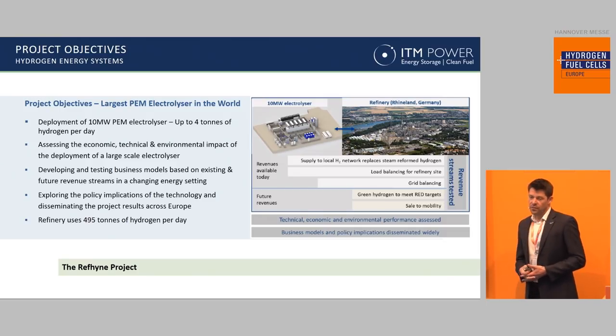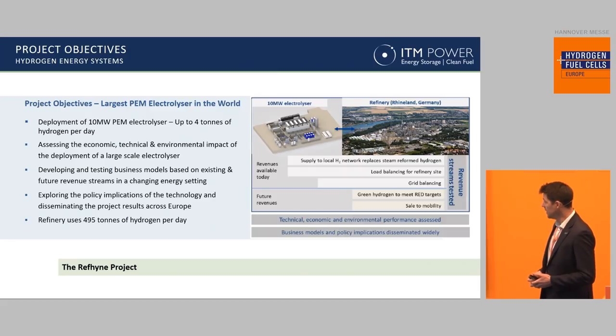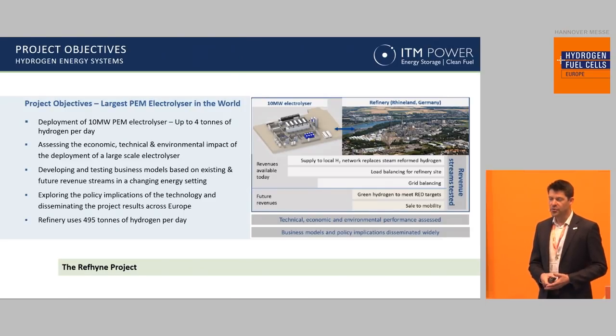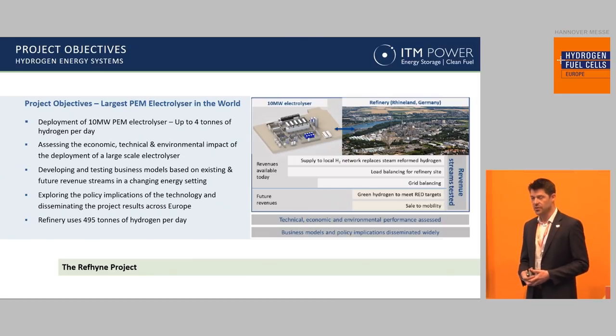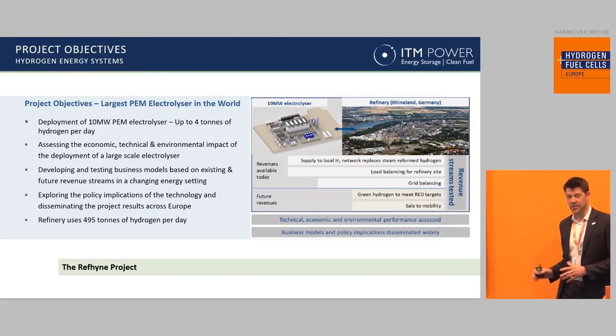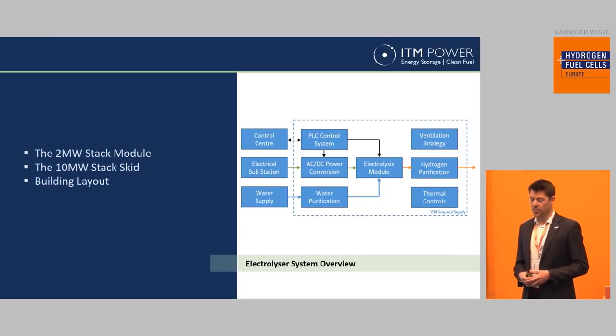Four tons of hydrogen a day is what is going to come out of this particular electrolyzer. And while it is a relatively small portion of the hydrogen that the refinery is going to be using, it does represent about 10% of the electricity consumed. So being able to respond very rapidly, the electrolyzer is able to help the refinery to load balance across its site. And what that means is that they can even out the spiky power consumption across the whole refinery to have a more sophisticated way of purchasing power. It will also enable them to provide external grid balancing services, which is an additional revenue stream that the refinery can capture.